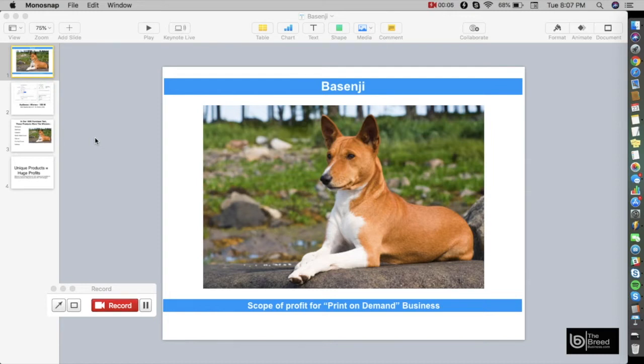Welcome to the Breed Business program. In this video I'm going to show you the specific pet breed niche you can use to create your own print-on-demand business. Pet niches are very profitable because they are emotionally related to the pet owner, and they make other people want to become pet owners. We will showcase one of the most popular dog breeds in the United States: the Basenji.